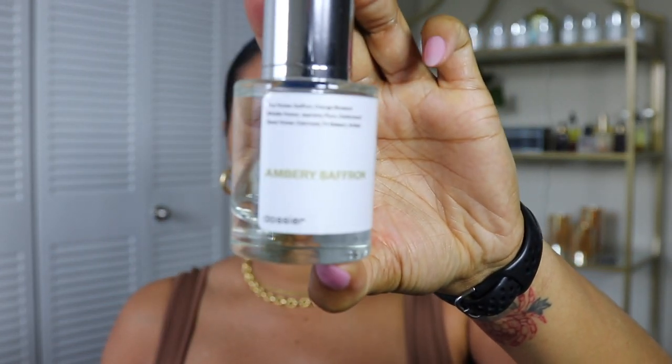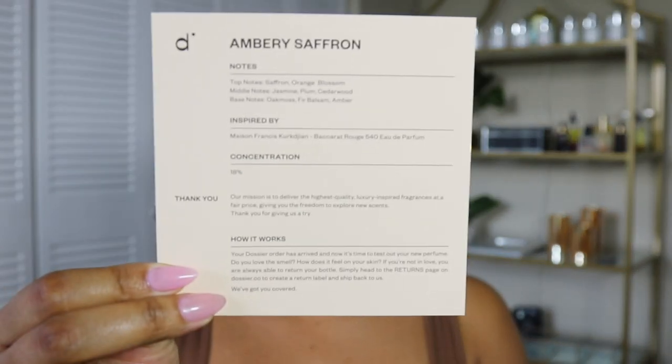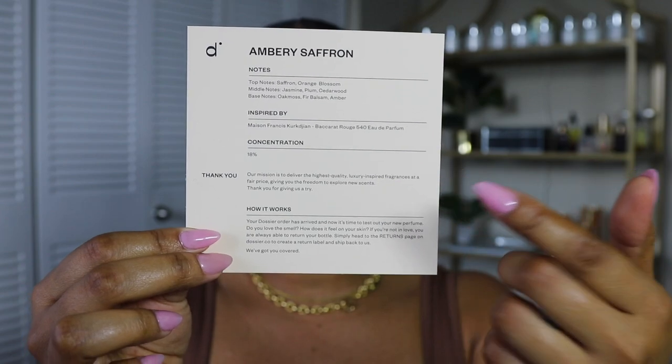First I want to brag about this Dossier dupe — Ambery Saffron. This is a dupe of the Baccarat Rouge 540 by Maison Francis Kurkdjian, and it smells so good. I do not own the original authentic version, but this dupe smells amazing. If you want to smell great or gift something special this holiday season, definitely check out Dossier — they have an endless list of dupe perfumes from very popular brands. They also include a really informational card that tells you all the top, middle, and bottom notes of the perfume.